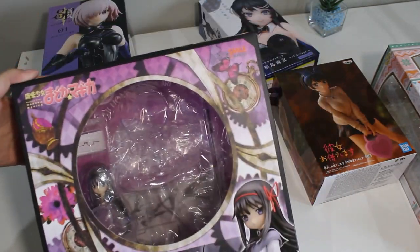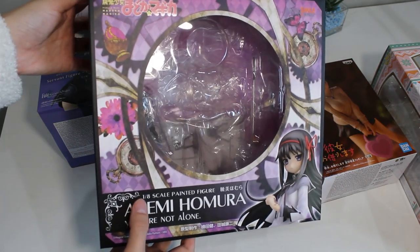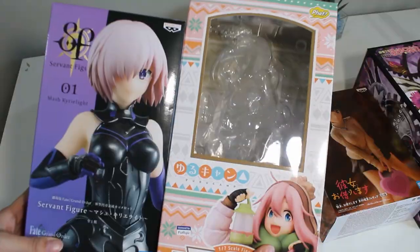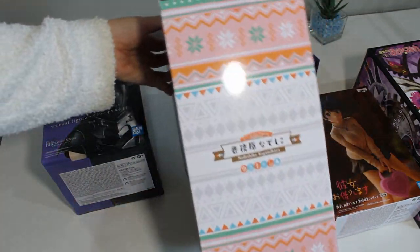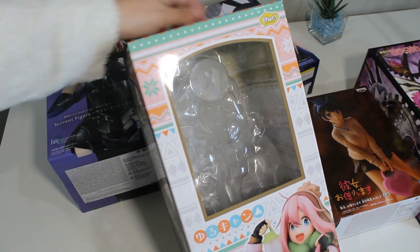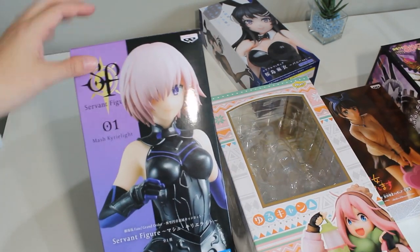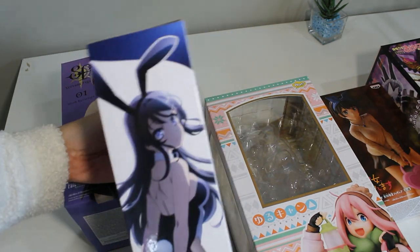Comparing the boxes of prize figures versus scale figures — this is my Homura scale figure box and it's so detailed with a window where you can see everything at a glance. It's huge compared to the Rent a Girlfriend box. Even these taller scale boxes show a lot of detail, like my Nadeshiko box with a pattern and pictures. Prize figure boxes don't really have a window — the Mash box just shows photographs, though the Mai box has art which is nice.